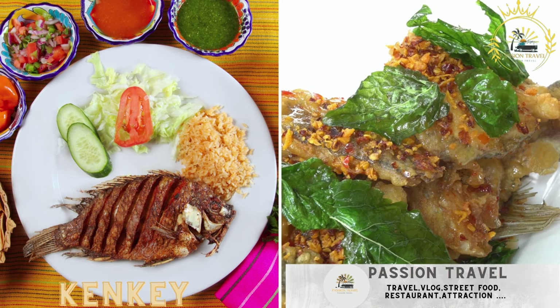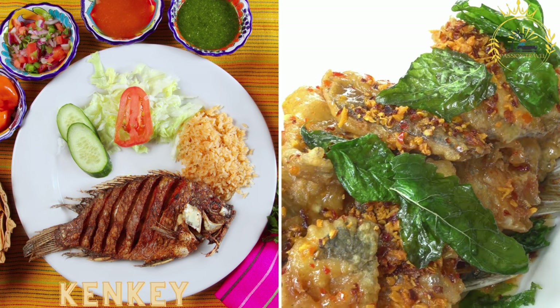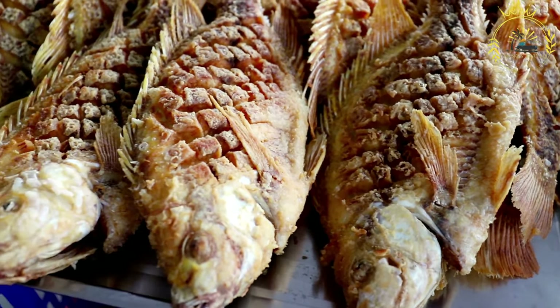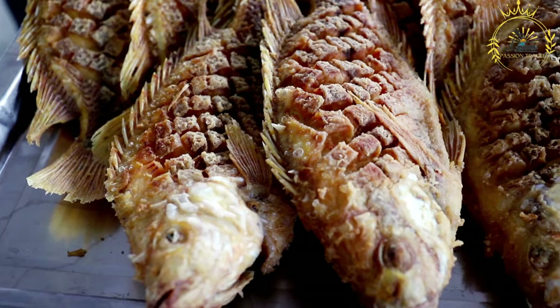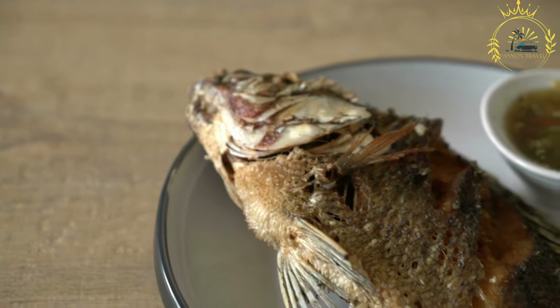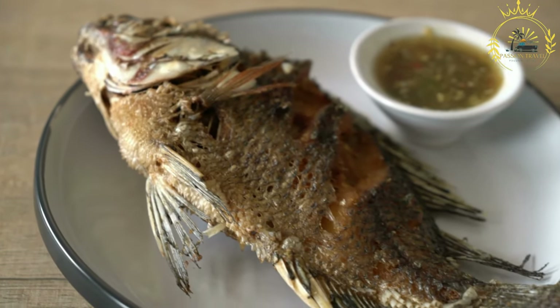Kanki. Fermented cornmeal dumplings, often served with fried fish and hot pepper sauce. Kanki is a traditional Ghanaian dish that holds a special place in the country's culinary heritage. It is a fermented cornmeal dish, similar to dumplings or a type of sourdough, and is a staple food in Ghana, particularly popular among the Ga and Fanti ethnic groups.